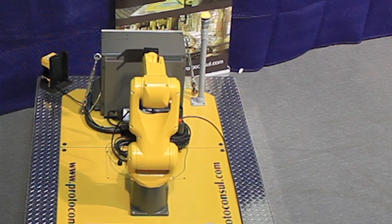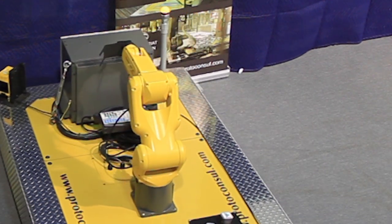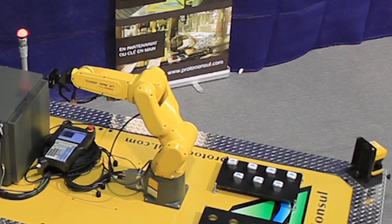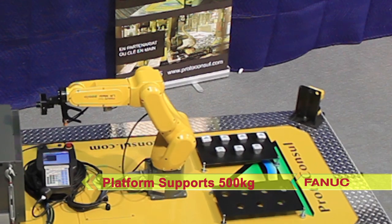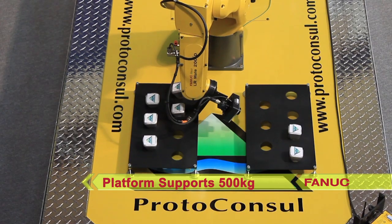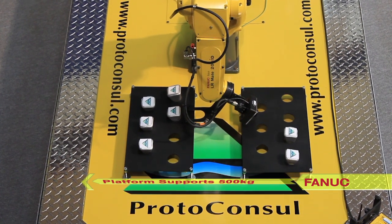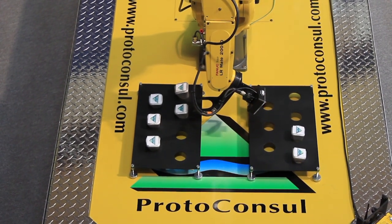This moving platform is controlled by FANUC servo motors and amplifiers. This basic platform can be loaded with 500 kilograms of equipment, including the robot, controller, and parts to be transferred, and has a top speed of 1 meter per second.